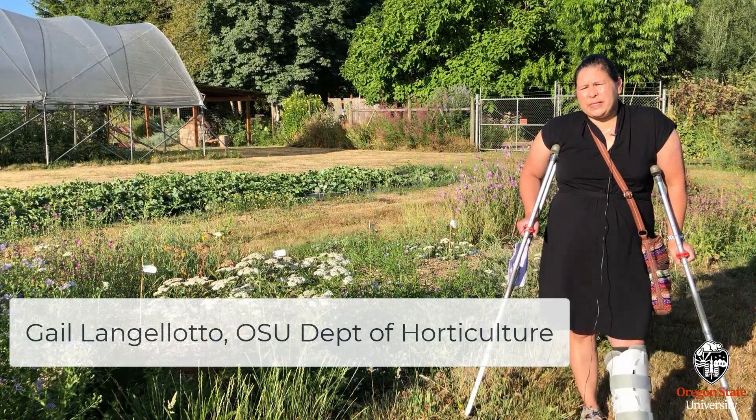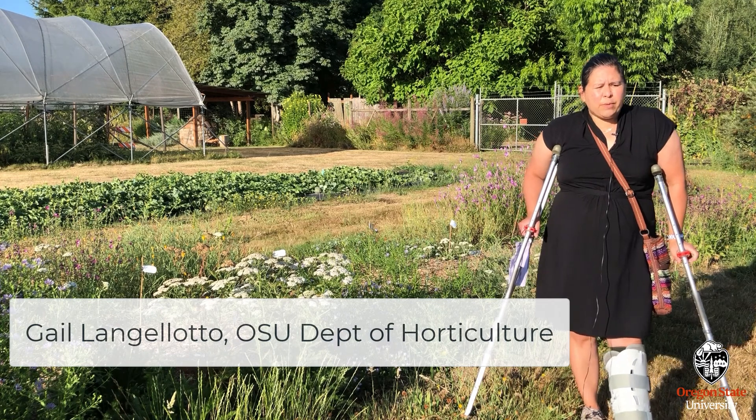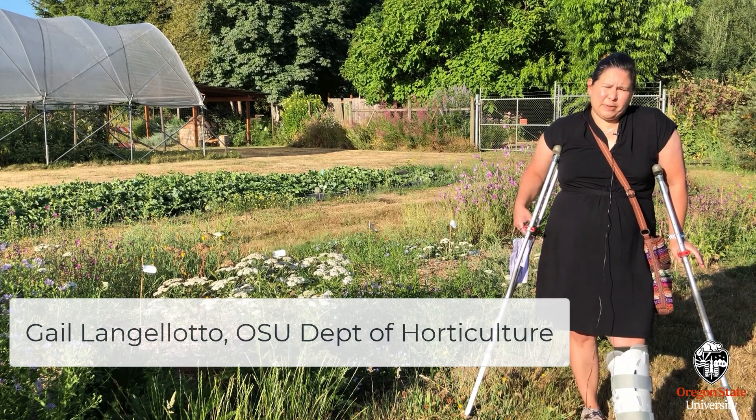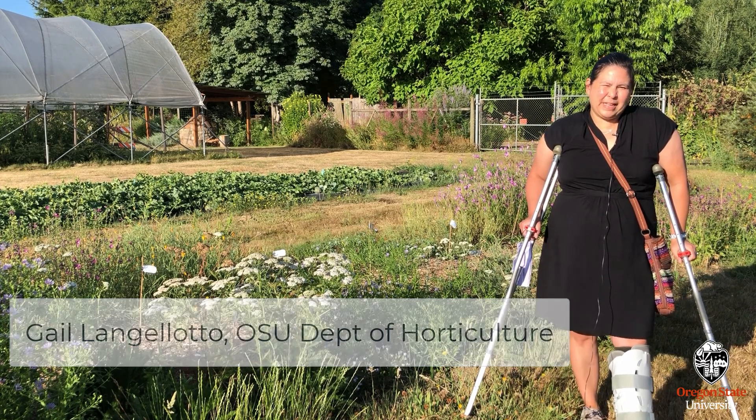Right now we're at the Oak Creek Center for Urban Horticulture on the campus of Oregon State University. We have a couple of projects going on at this particular site, but I will let the project leads tell you a bit more about what they've been doing this summer.